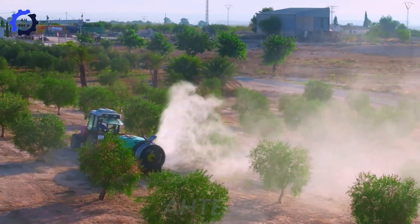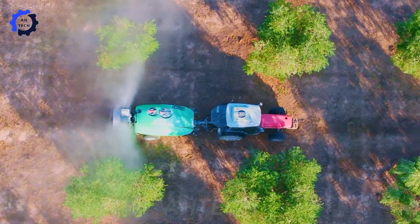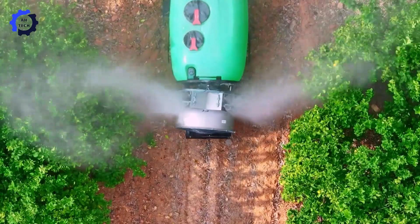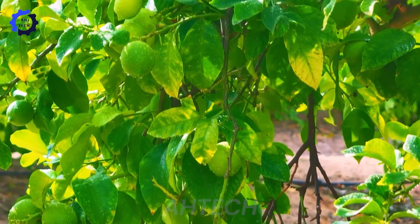The ST-2000L air sprayer with 1060 air group and horizontal movement — this advanced agriculture technology originating from Spain excels in precision spraying, optimizing crop protection and productivity with innovative design and high capacity.